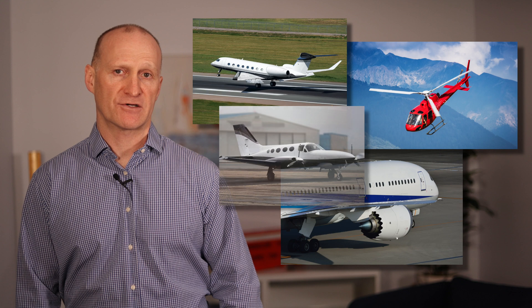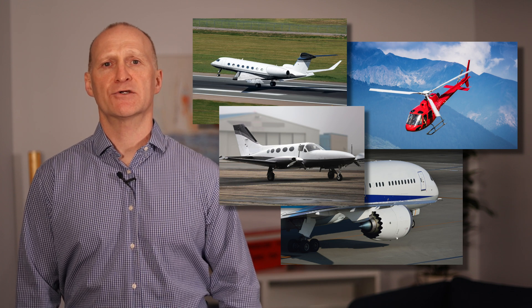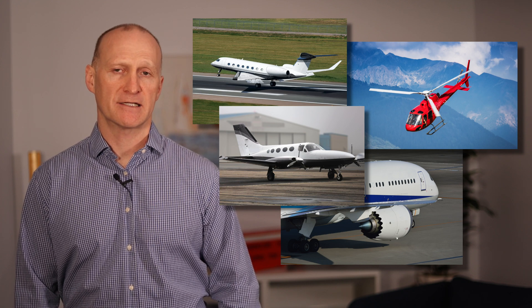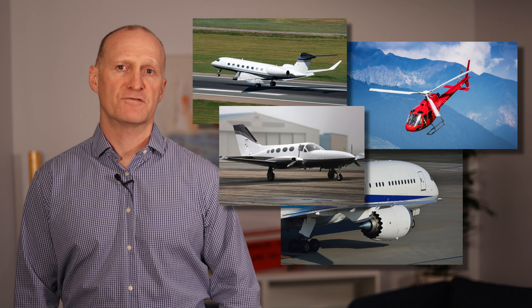The third myth on our list is that FDM programs are only useful for large airlines. This is a fairly common one that we hear from smaller operators who are not yet convinced about the benefits of an FDM program, but this has never really been the case. Operators of any size and regardless of type of aircraft flown can benefit from an FDM program. We've seen first-hand operators with just a single aircraft experience the benefits of their program within just a couple of months of collecting and analyzing flight data.